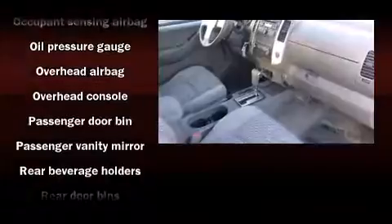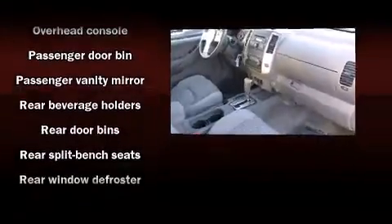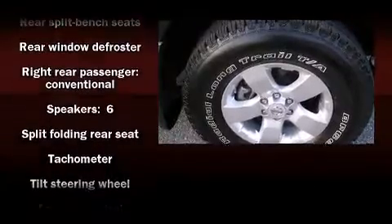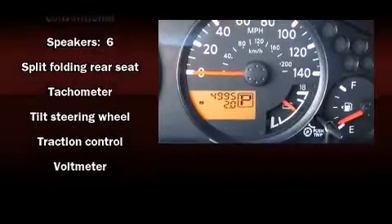With electronic stability control supplementing mechanical systems, you'll maintain precise command of the roadway. A CARFAX history report indicates just one previous owner.